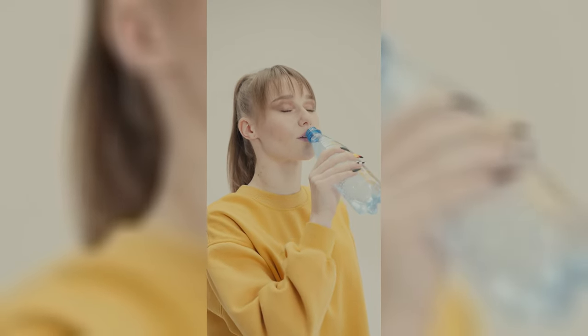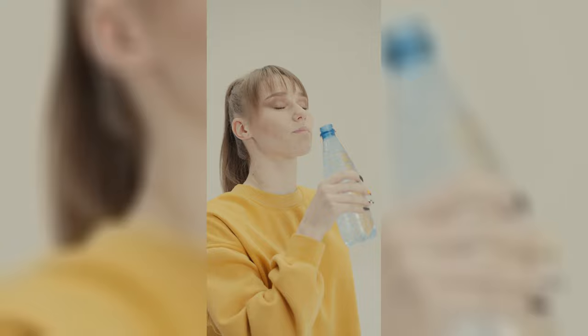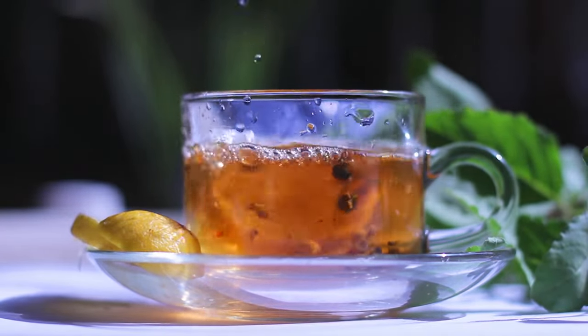Stay hydrated. Hydration is another critical factor — drinking plenty of water is essential for maintaining skin elasticity. Dehydration can lead to dry, sagging skin, which can diminish the appearance of collagen. Aim for at least eight glasses a day and consider incorporating herbal teas to keep your hydration levels up.